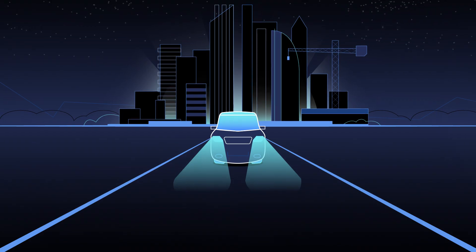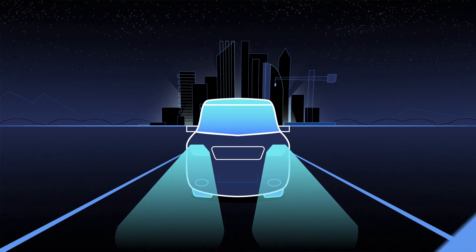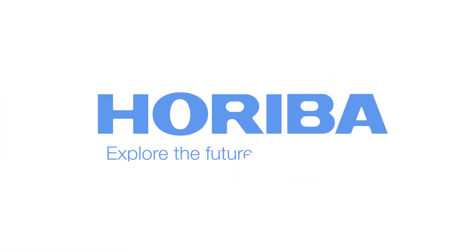Vehicle testing redefined. Titan Powertrain VSL — find out more.